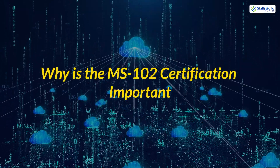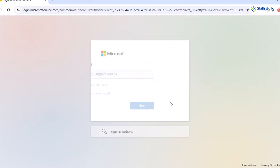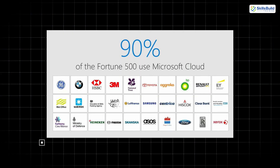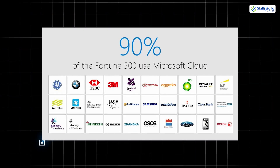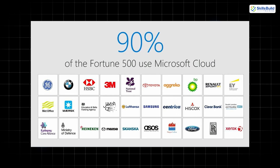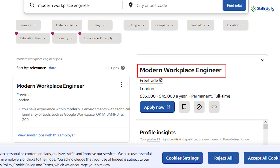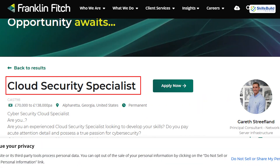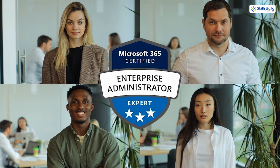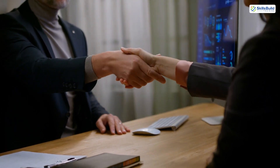Why is the MS-102 certification important? With more organizations adopting Microsoft 365 for their cloud needs, the demand for skilled administrators has surged. According to recent studies, over 90% of Fortune 500 companies use Microsoft 365 for collaboration and productivity, making this skill set invaluable. Roles like Microsoft 365 Administrator, Modern Workplace Engineer, and Cloud Security Specialist often list this certification as a requirement or strong preference. By earning the MS-102, you're not just acquiring skills — you're future-proofing your career in the evolving tech landscape.